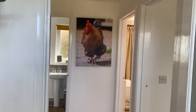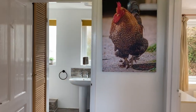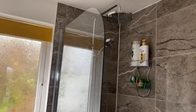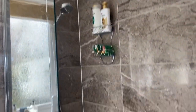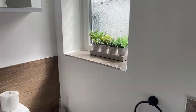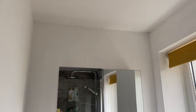Rocky the cockerel, who's still with us. Into the bathroom — it's got a power shower and a really nice bath for those that love baths. All recently decorated and brand new.